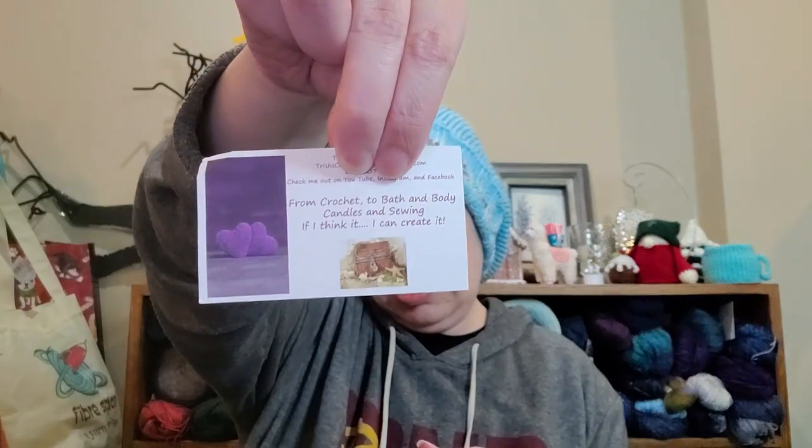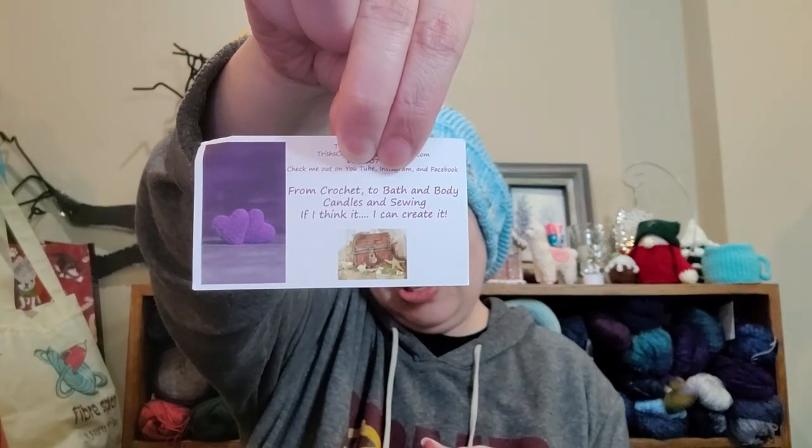Check her out on YouTube, Instagram, and Facebook — from crochet to bath and body, candles and sewing. 'If I can think it, I can create it.' Her phone number was on there too but I'm not sure if she wants that shared.